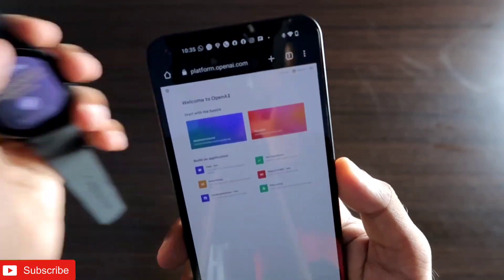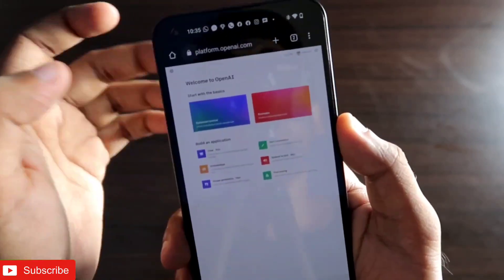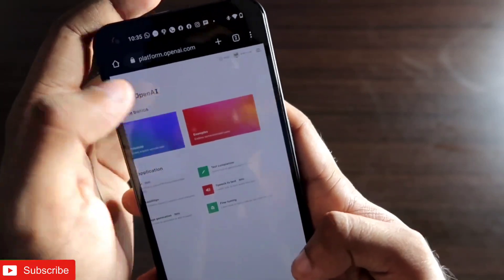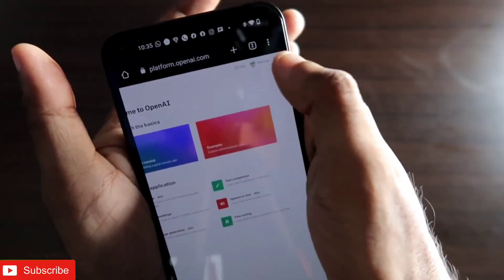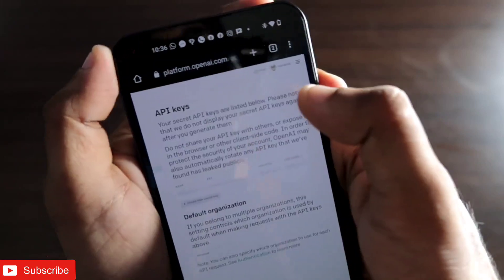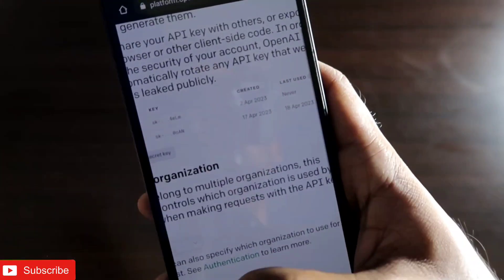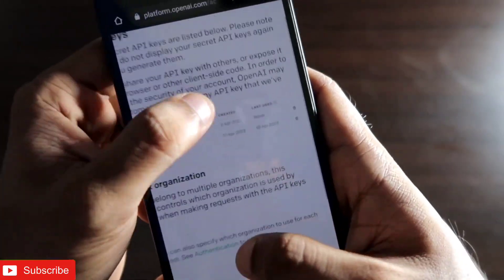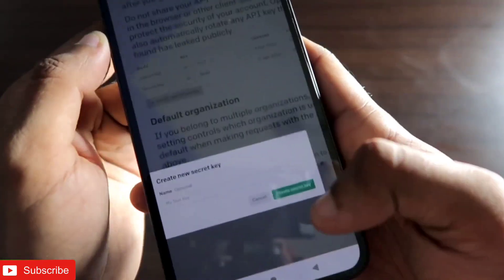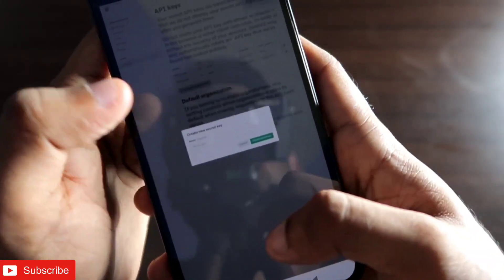To get the API key, visit platform.openai.com — API keys are available for personal use and for developers integrating ChatGPT into other apps. Log in with your credentials, click on your account, and select 'View API Keys.' From there, click 'Create new API key' and then 'Create secret key' to generate your own API key for personal use.